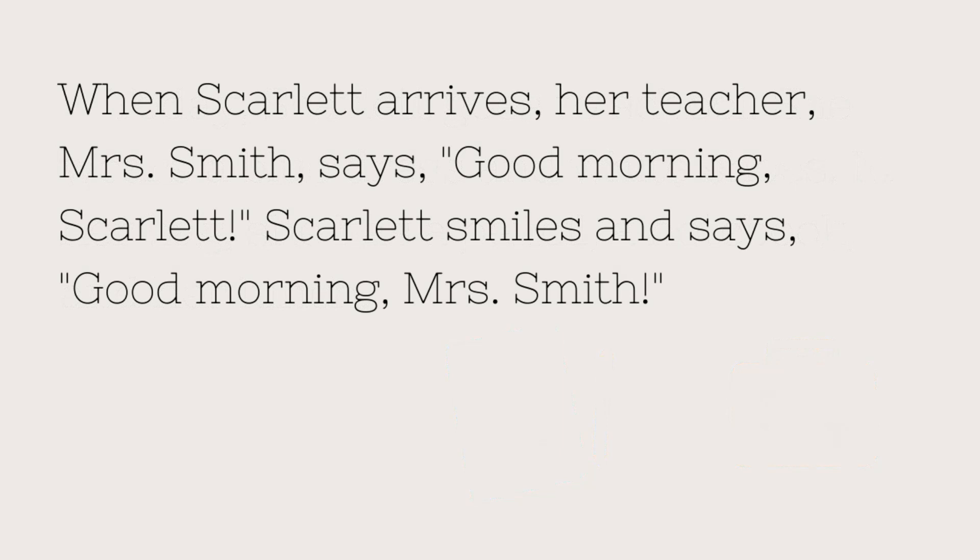When Scarlett arrives, her teacher, Mrs. Smith, says, "Good morning, Scarlett." Scarlett smiles and says, "Good morning, Mrs. Smith."